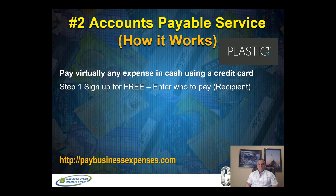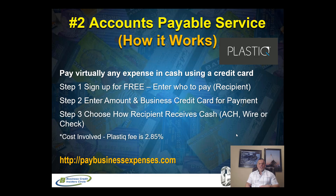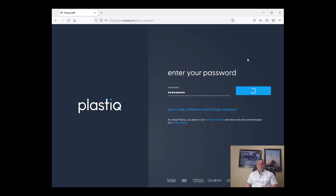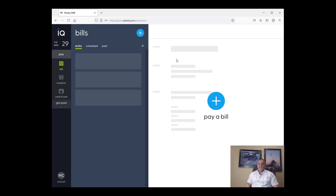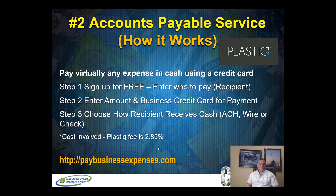Services like Plastic or Melio allow you to pay virtually any expense using your personal or business credit card. They pay the recipient in cash via ACH, wire transfer, or check, but your credit card shows it as a purchase — so you're not absorbing the high interest rate of a cash advance. It's free to sign up. You enter who to pay, the amount, your business credit card information, and choose how they want to receive the payment. You're in full control of the transaction. The only thing you're paying is their fee: Plastic charges 2.85% right now.